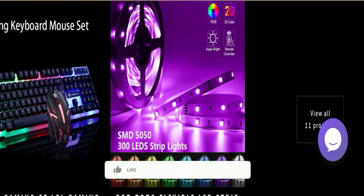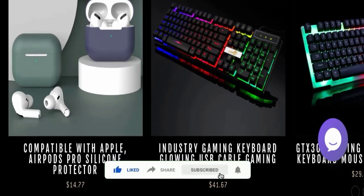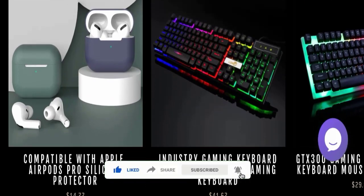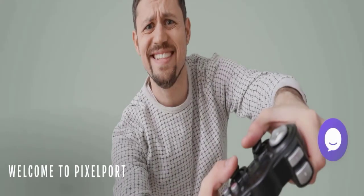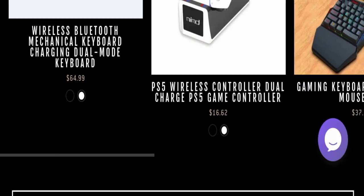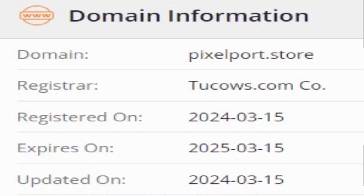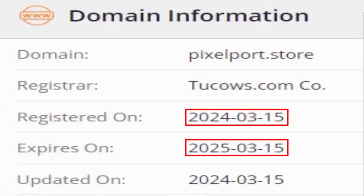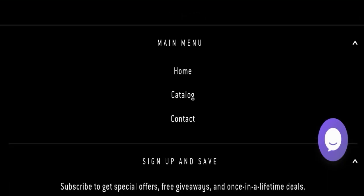This is an e-commerce website offering many types of different electronic products, as you can see here. This website is also secured by the HTTPS protocol and SSL integration to keep details and transactions safe, which is a good sign. You can also check the registration date and expiry date of this website here.